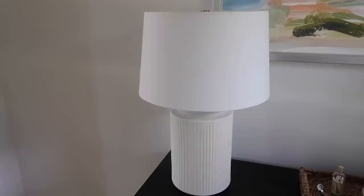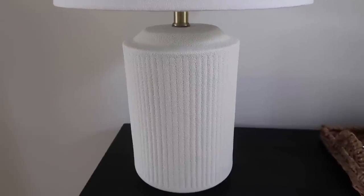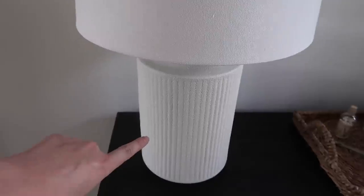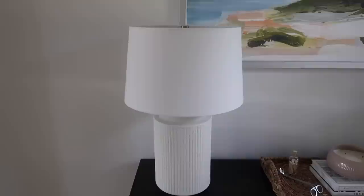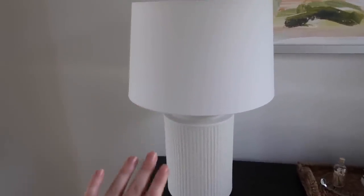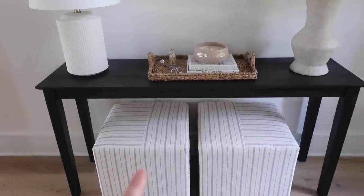I added this lamp from the Studio McGee line at Target. I wanted something really neutral that I could move around the house later. You can see the texture - it's a beautiful creamy color at the bottom that shifts to more of a white, with touches of gold. The lamp is sold out, but I'll link something with similar neutral tones and texture.